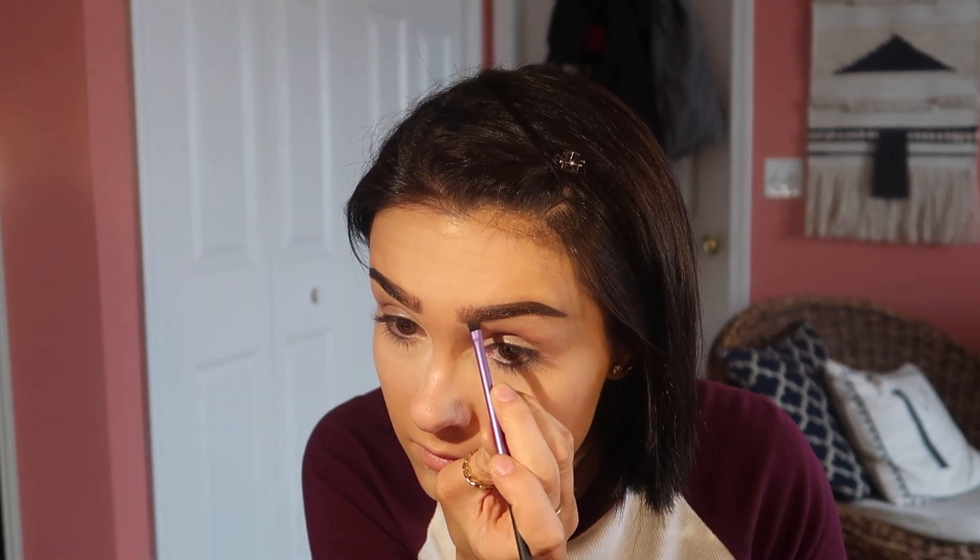I'm using the Fit Me powder. I actually don't like this one.